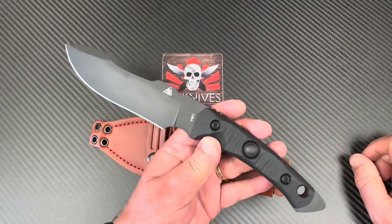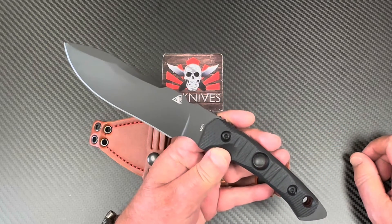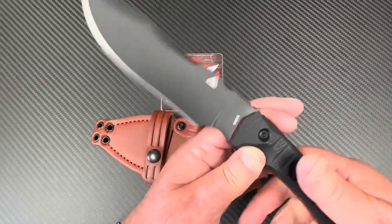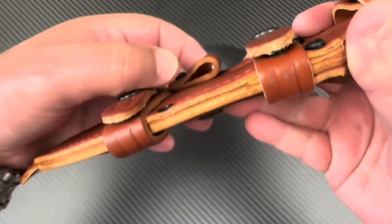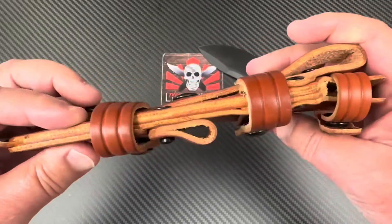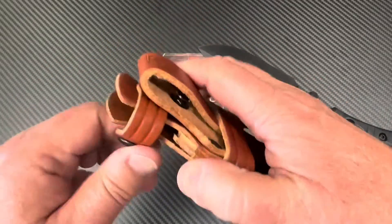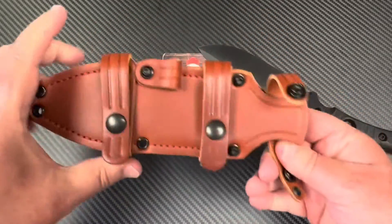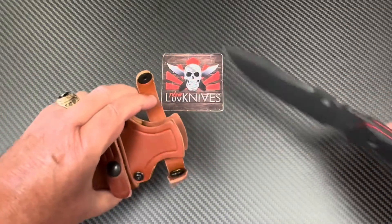This ain't going to be on the glamour wall case under lights. This is going to be the one you actually use. And I guess you got a little place for a ferro rod or whatever to go through here. You got snaps, you got all kinds of carry options, and a case that's pretty crazy looking but super high quality.